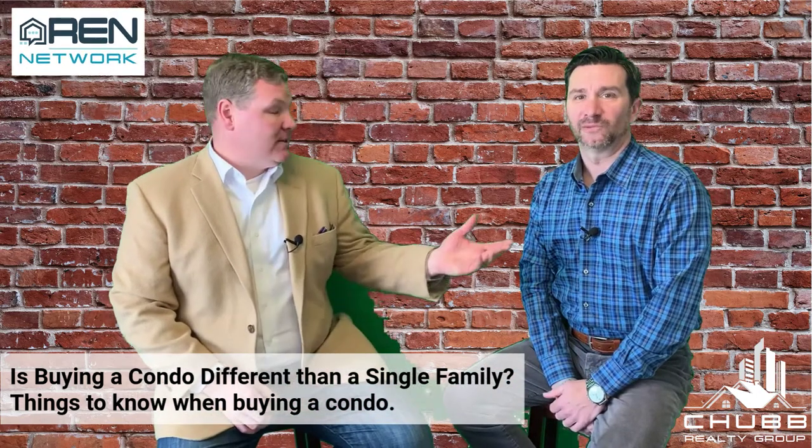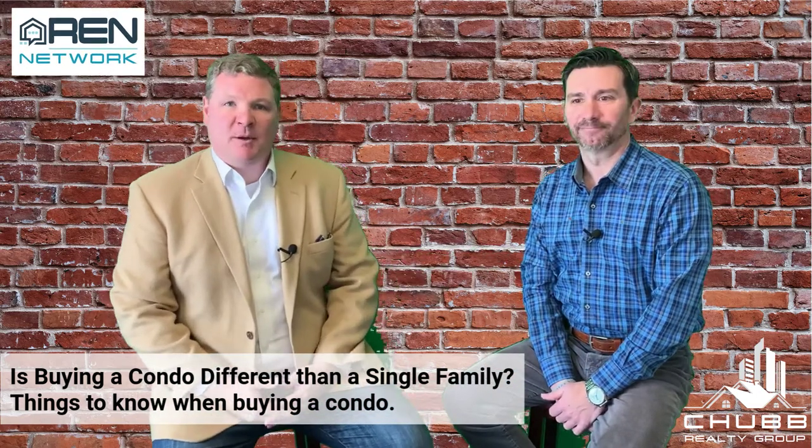Hi, I'm Jeff, Jeff with REN Network. Today we're here with Jason Bonarigo of RMS Mortgage, and we're talking about things to know when buying a condo.